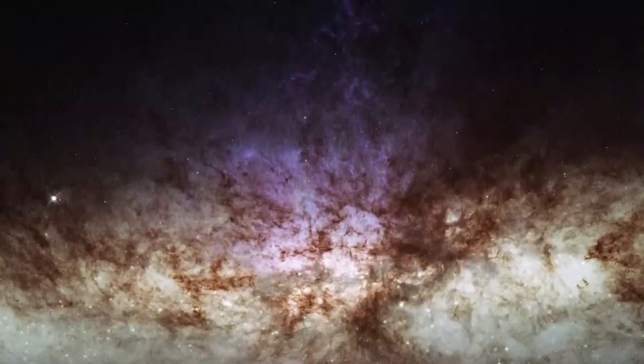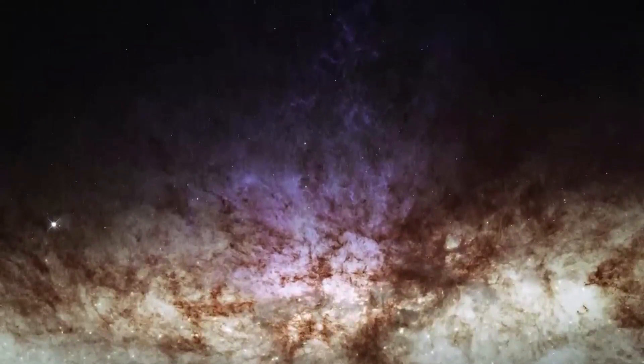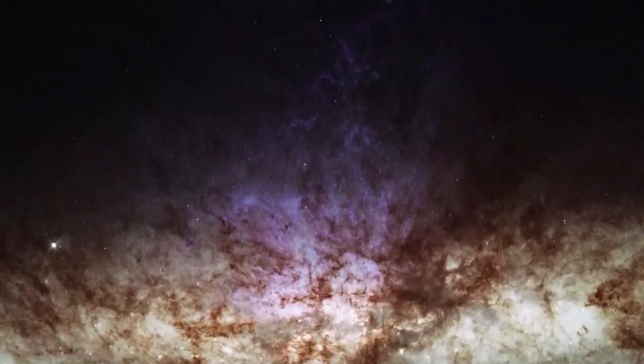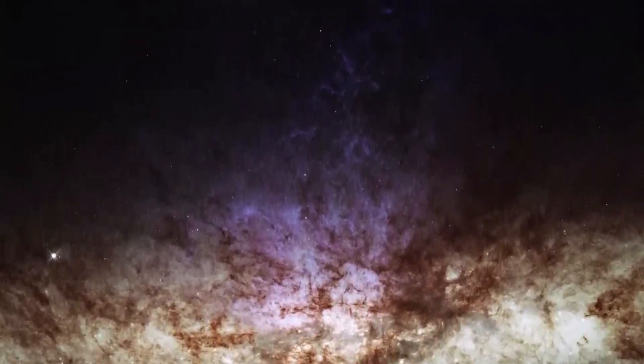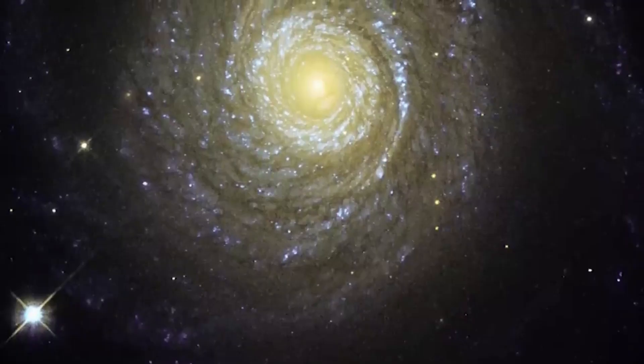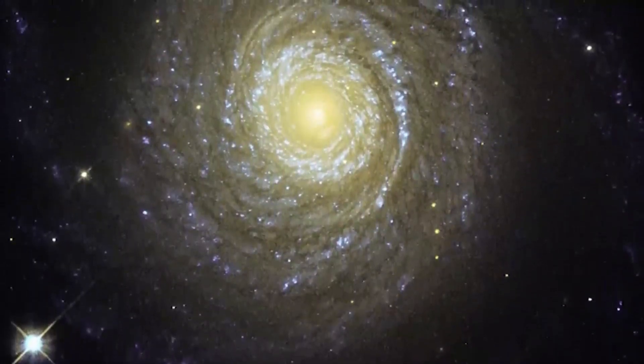A panorama of a nearby star-forming region — the James Webb Space Telescope will be able to capture wide-field images of star-forming regions like the Orion Nebula. This panorama could show the distribution of young stars, gas, and dust, and the effects of radiation and winds from massive stars on the surrounding material.